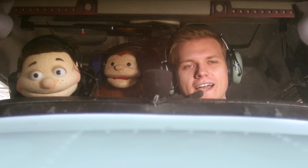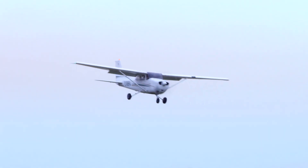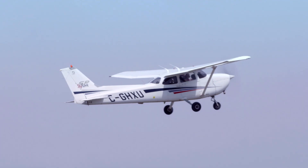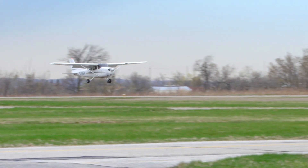I'll show you. Side to side. Up. Whoa! And down. Wow!